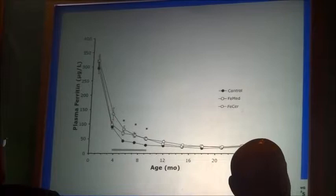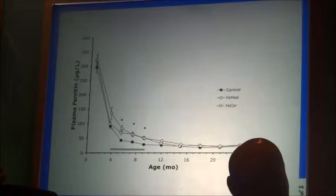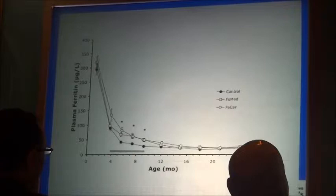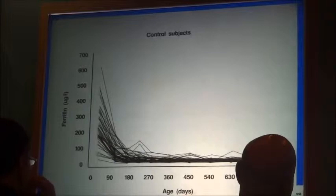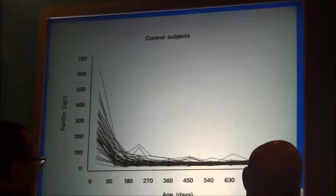In this study, we had three groups: one that got nothing, one that got medicinal iron, and one that got a similar amount of iron from a jar of cereal food combination containing ferrous sulfate. The two iron-supplementing groups did not differ from each other, but the control group was significantly lower. You can see this during the period of iron intervention.